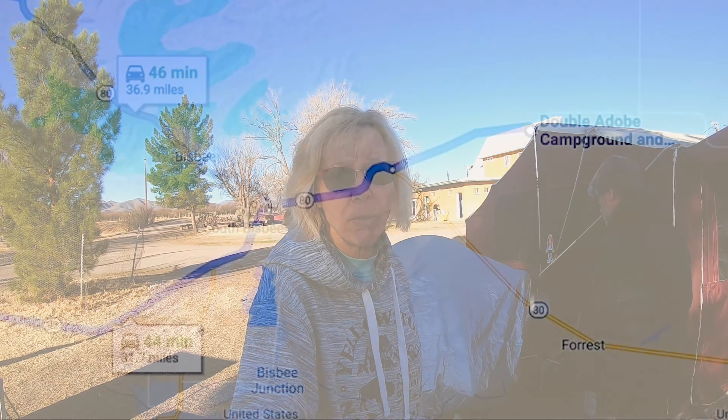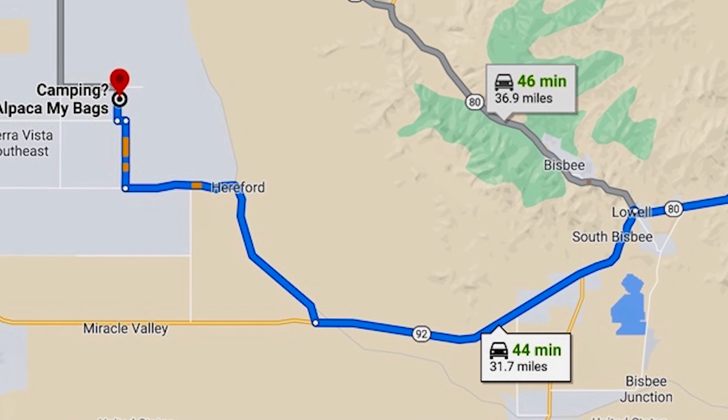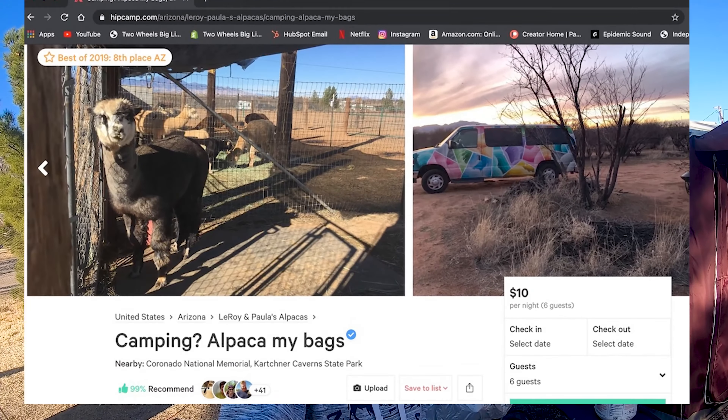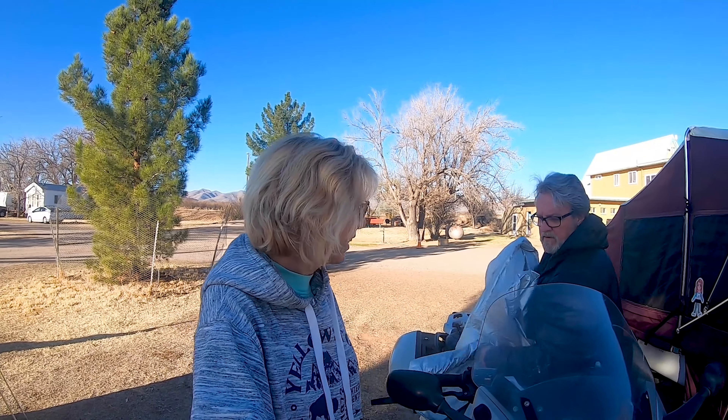We're packing up here at the Double Adobe — time to hit the road. We're making our way over to Leroy and Paula's alpaca farm called Alpaca My Bag. It's a Hip Camp — has to be the second Hip Camp we've stayed at. We're going to an alpaca farm and it has a really cute name.